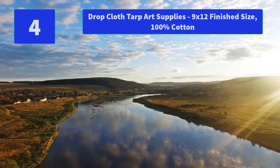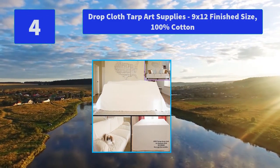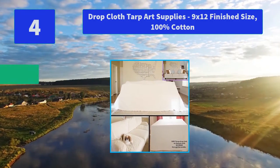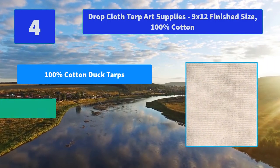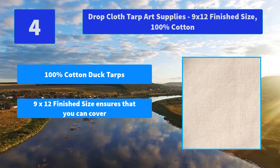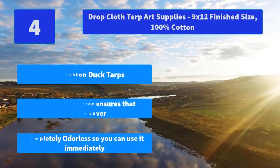Number 4: Drop Cloth Tarp Art Supplies, 9' x 12' finish size, 100% Cotton. Melka Drop Cloth is for every creative DIYer who is inspired to create. Seams run through the middle. Main Features: 100% cotton duct tarps, 9' x 12' finish size ensures that you can cover completely. Completely odorless so you can use it immediately.